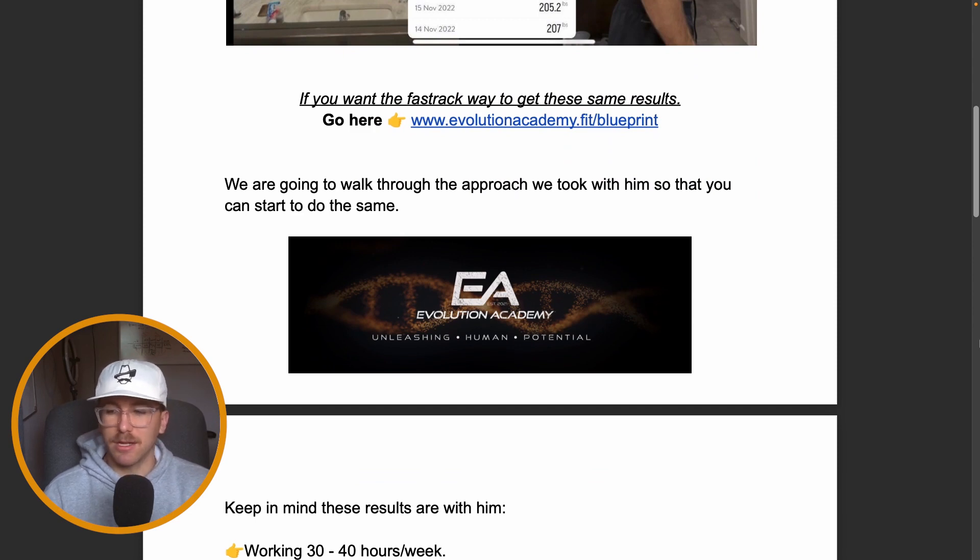We're going to walk through the same exact approach we took with him so that you can start to do the same and automate the results you get in the gym — just like your business.